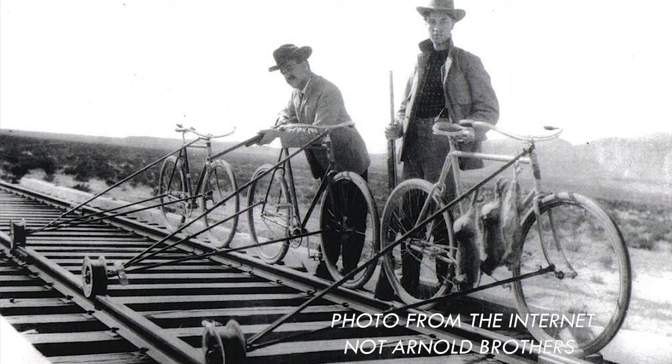Newton Arnold actually had a very cool way to get to work — he used his bicycle with a contraption that would allow him to ride on the train tracks.